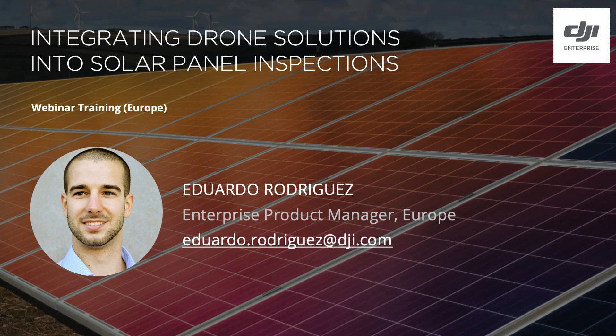My name is Eduardo Rodriguez and I'm the Enterprise Product Manager for DJI Europe. I'm responsible for the entire enterprise portfolio here in Europe from both product and technical perspectives.